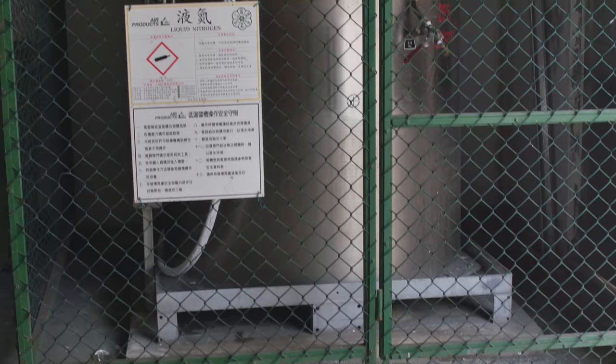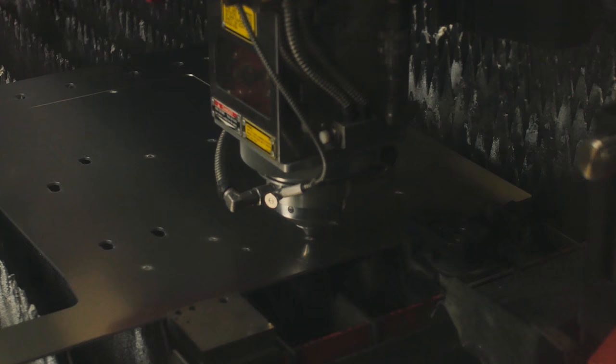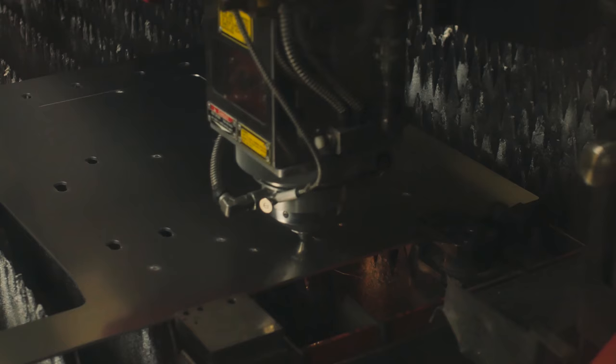This stack is for a small run. When you're doing a small run, you don't really want to make tooling. So they use this 4000 watt laser. They have to use liquid nitrogen to cool it down so that the heat doesn't oxidize the metal. Tooling gets really expensive, so this is also going to be very good for prototyping.